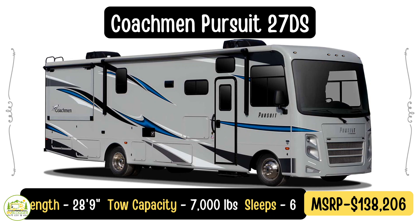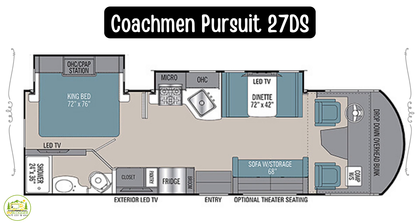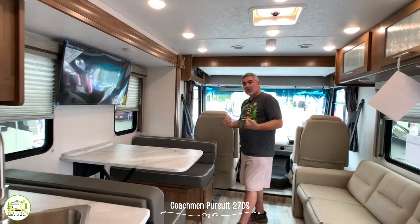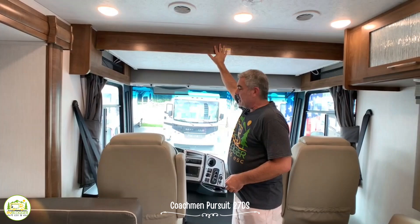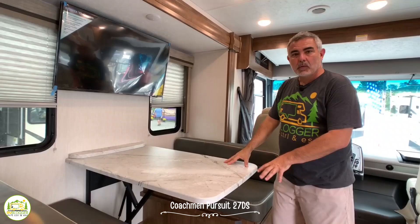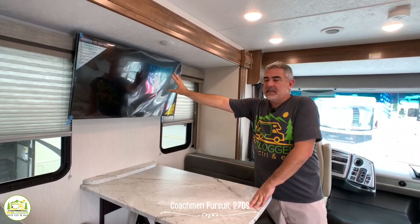This Class A RV is the Coachman Pursuit 27DS. It's 28 feet 9 inches long but it feels much bigger inside. All these small Class A's seem to feel much bigger than they are, and I think it's because of all the slide-outs included — this entire side slides out for the kitchen and dinette area. Starting up front you have a large cab area with a single bunk over top that will slide down for someone to sleep in. Then you have your dinette, which can easily seat four people and also converts into a bed for one person.